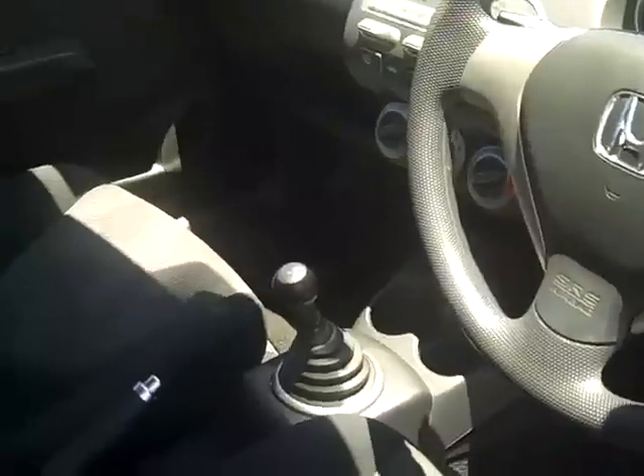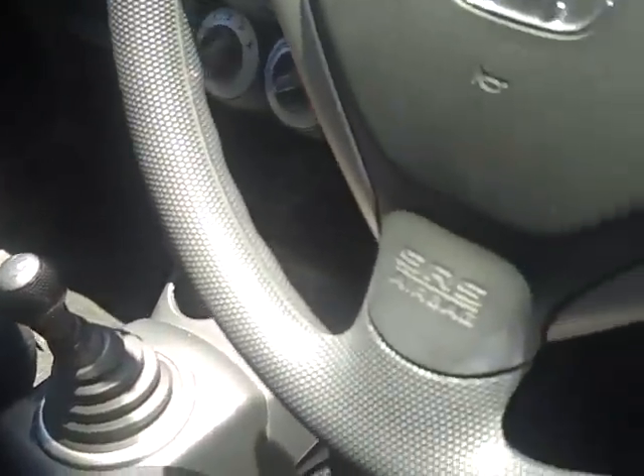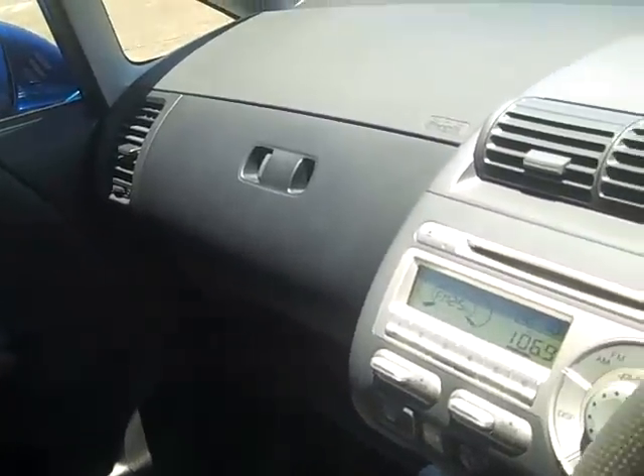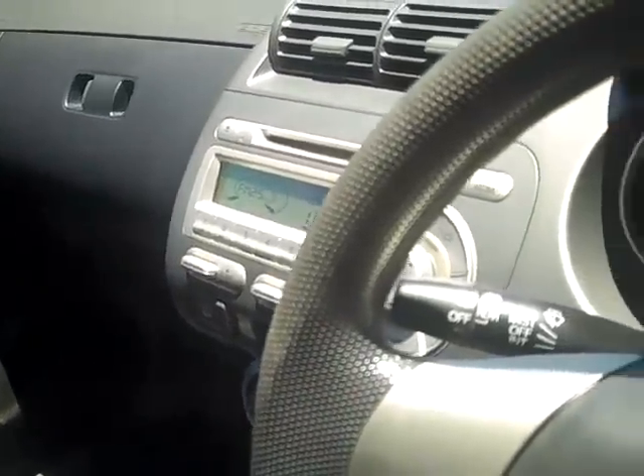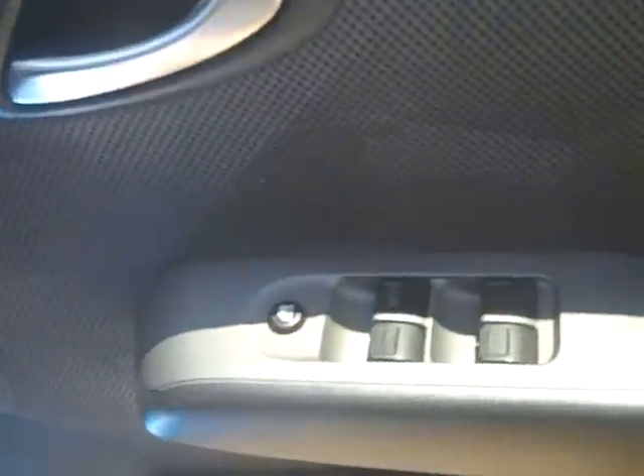As you have a seat in the driver's seat, you can see that the vehicle has been fitted with dual front SRS airbags. It's also powered by a five speed manual transmission gearbox. It comes with cruise control, power steering, and air conditioning.